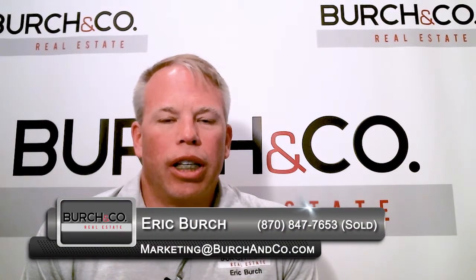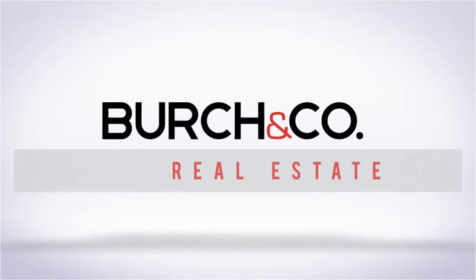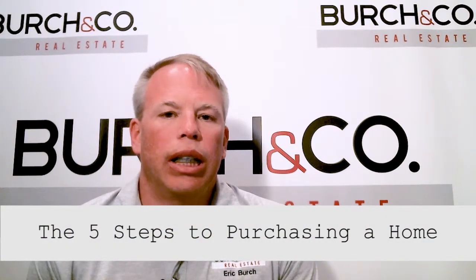What's up everyone, Eric Birch, Birch & Company Real Estate. Alright guys, let's talk about the five steps to purchasing a home.